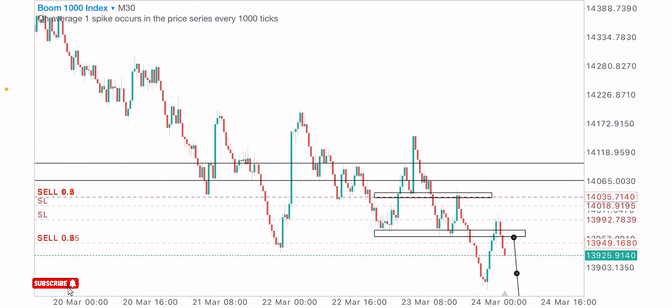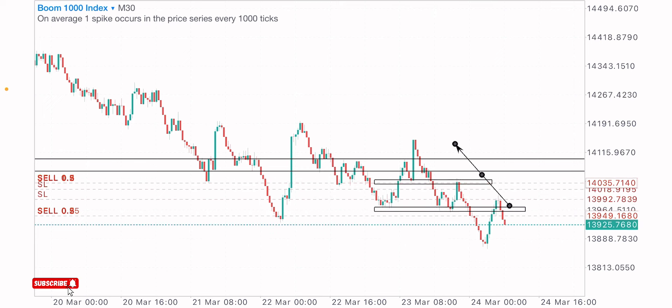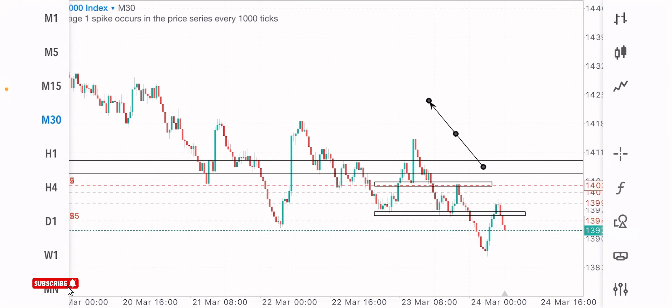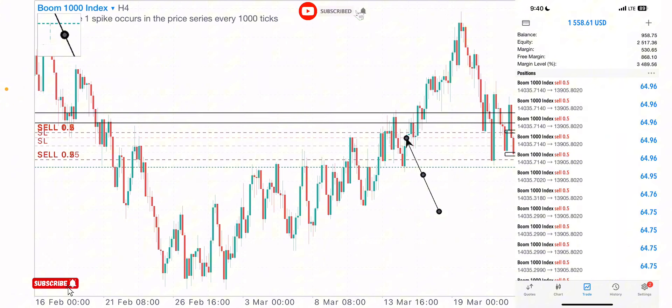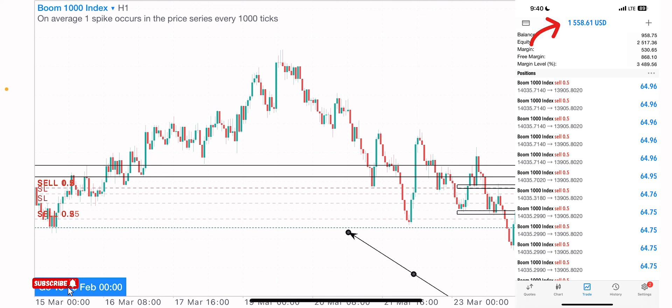I can remember calling the sell on Boom 1000 Index in our last two to three videos — you guys can still go check out those videos. I'm currently on a sell trade on Boom 1000 Index; I've been holding this sell trade since yesterday and I'm still expecting more sells.